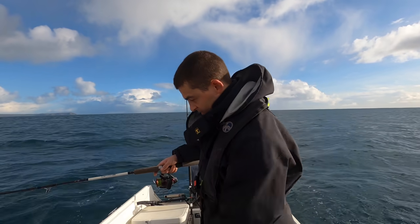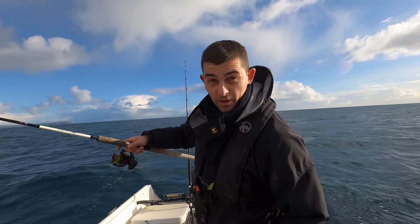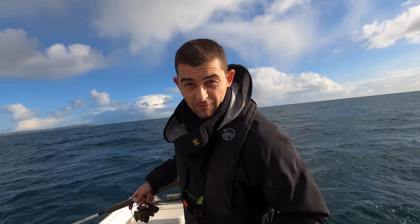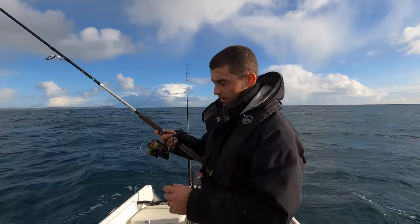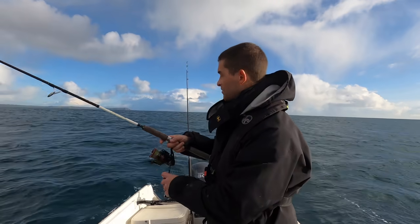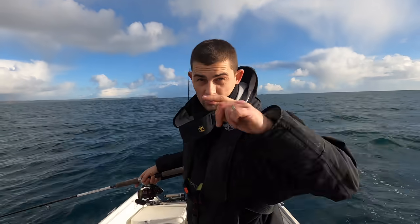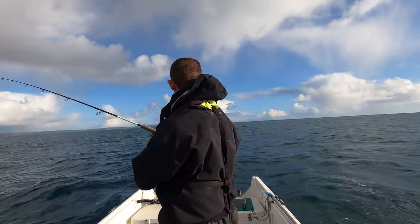I haven't done a review of this rod yet because I feel like I haven't properly tested it, but it has been absolutely phenomenal — a 114 pound blue shark, and what's probably going to be a 30 pound Ling. It's light enough that I can fish for wrasse or bass with it. This is probably one of the best spinning reels I've ever owned — my wife bought it for me for Christmas.